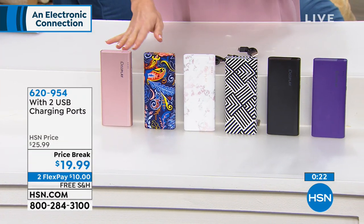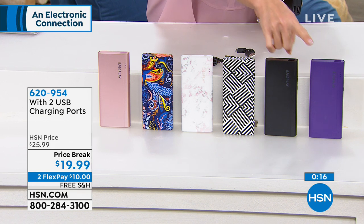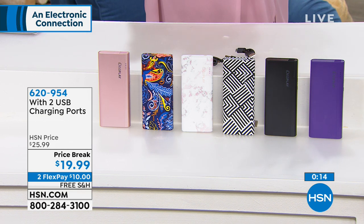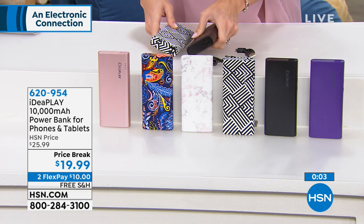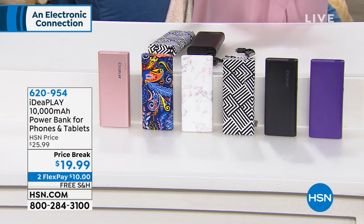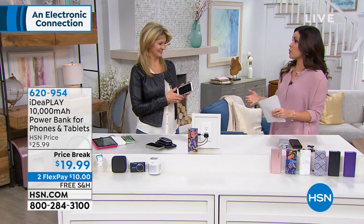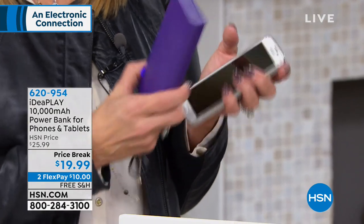Choose which color you love — rose gold, paisley, marble, geometric, black, or purple. It's about five and a half inches long, two and a half inches wide — very easy to put in a purse, diaper bag, backpack, or laptop bag. Students, working people, young people, older people — everybody will use this. My parents love these because when we drop our sons off with them, the kids run down the tablets and they're not going to sit next to a wall outlet — not when you're three years old.